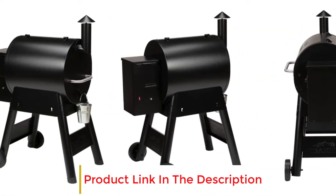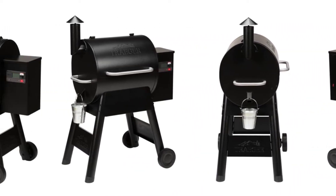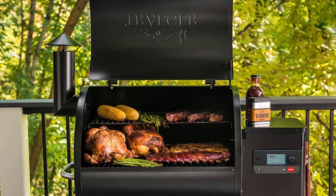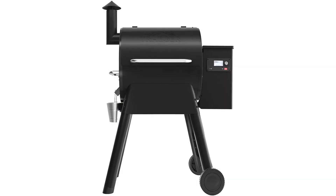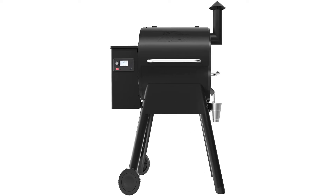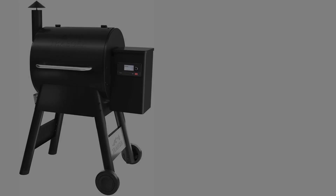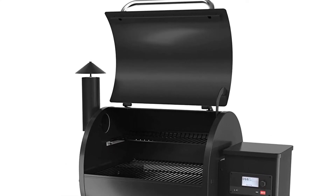You get one temperature probe that lets you monitor your food temperature from the grill interface or via the Traeger app. Highly accurate D2 PID controller: the Traeger Pro controller uses a variable speed fan that can speed up or slow down to reach and hold a more exact temperature. You can set the temperature within 5 degree Fahrenheit increments. Wi-Fi connectivity: the Wi-Fi technology is quite clever, allowing you to control temperatures and monitor your food from anywhere via your smartphone. You can even choose from hundreds of pre-programmed recipes which will control the entire cooking cycle, changing the temperature and air circulation for you.